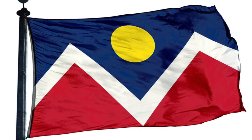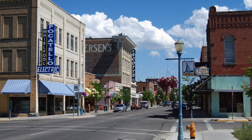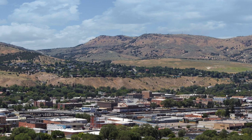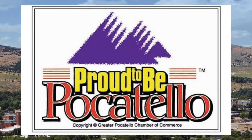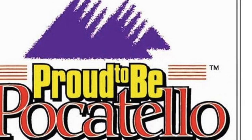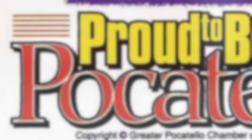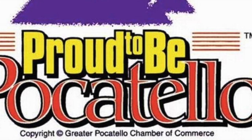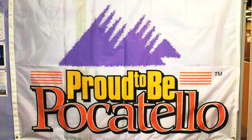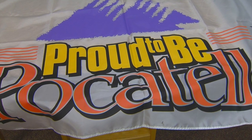Next we head to Pocatello, Idaho. Their flag was ranked the worst flag in all of North America by the North American Vexillological Association — complete with a copyright symbol and questionable font. So in 2017, when the city decided to hold a competition for a new flag, this made national news. They narrowed it down to the top six flags before a winner was chosen.